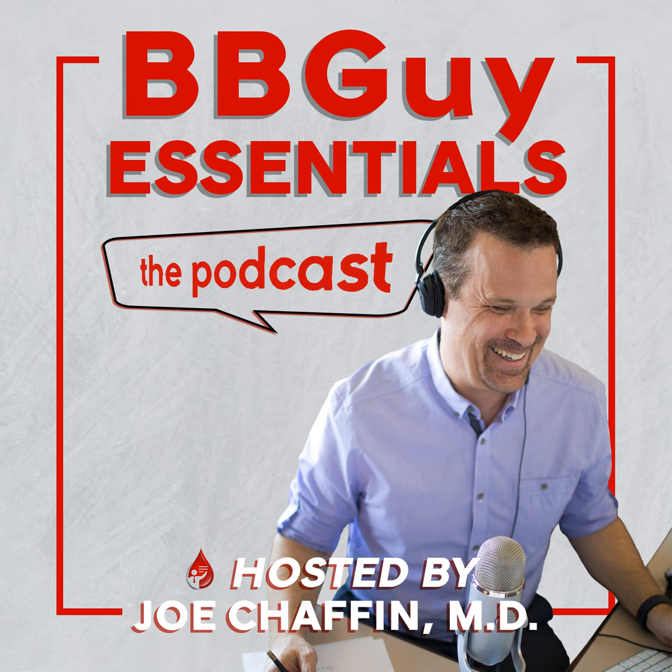Jeff, welcome back to the Blood Bank Guy Essentials Podcast. It's great to be back, I'm looking forward to chatting with you again. I'm always honored when people who have talked to me before are willing to come back — which means either you're a terrible masochist or we had a good time last time. I'm going to choose to think we had a good time.